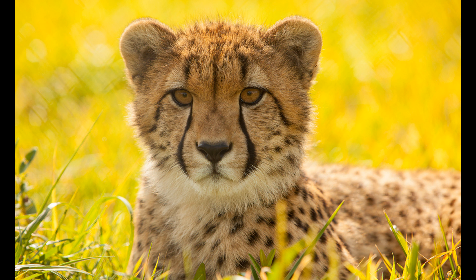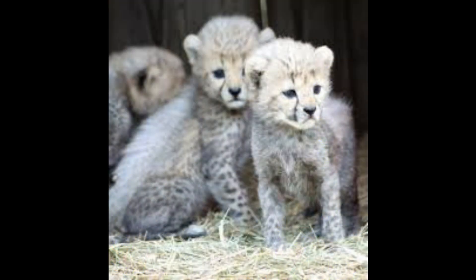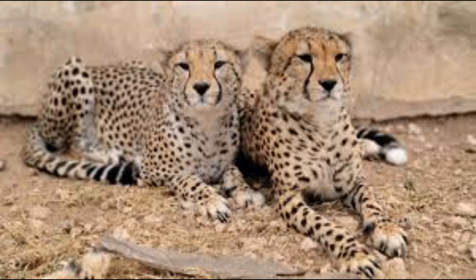Welcome to this video about cheetahs, the majestic and swift creatures of the wild. These beautiful animals have sadly been pushed to the brink of extinction. But together, with your help and support, we can protect them and ensure their future in the wild. So join us in our journey as we explore cheetahs and learn how you can make a difference.